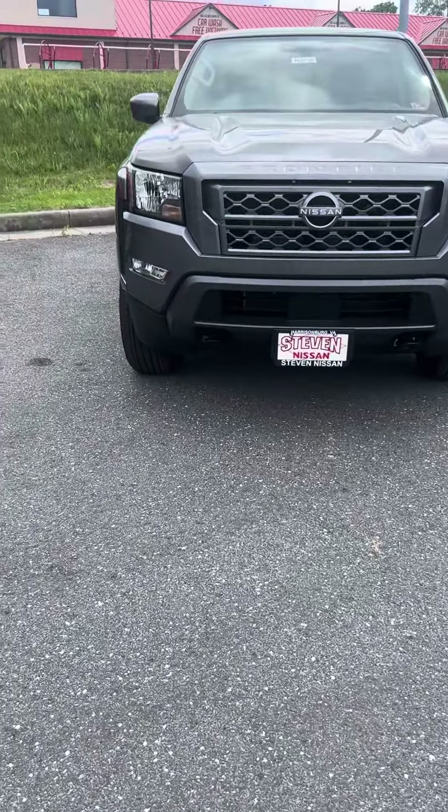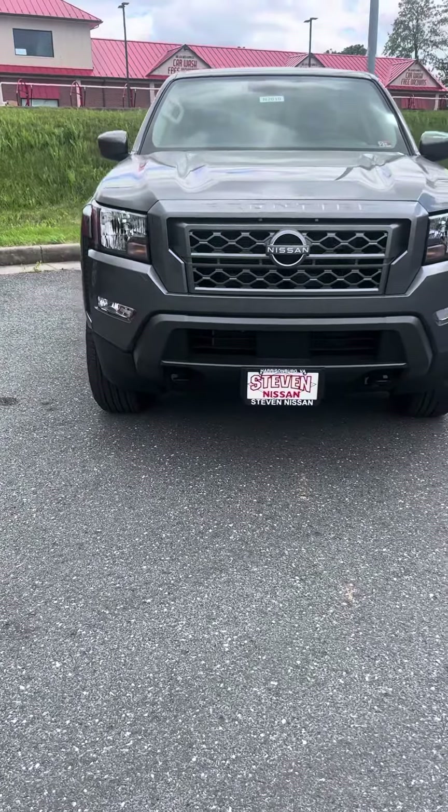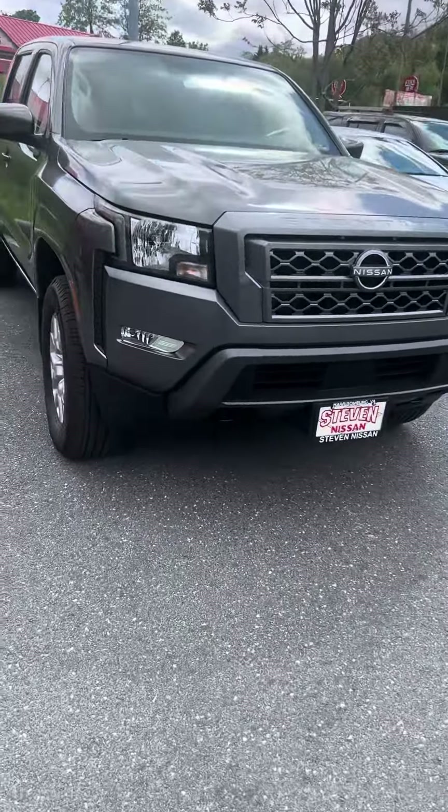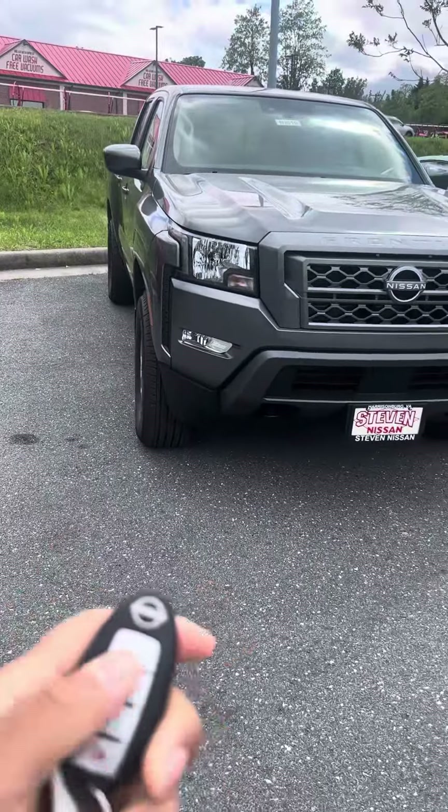Here we got the 2023 Nissan Frontier SV in the gray gun metallic color. Here's the key — you got remote start.